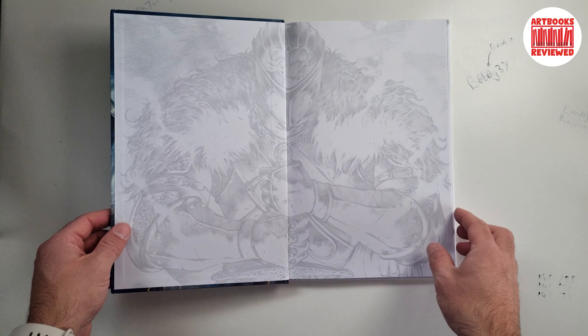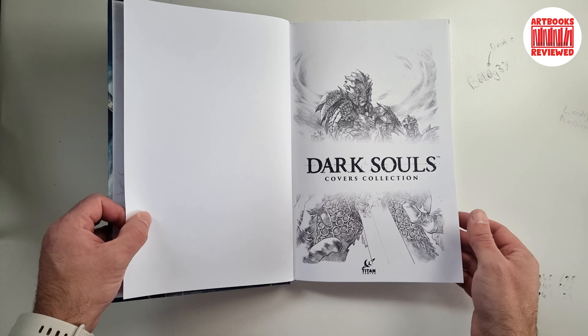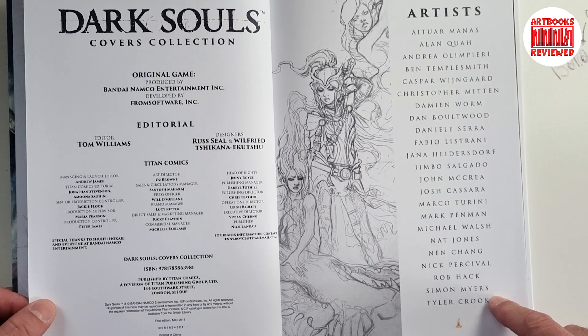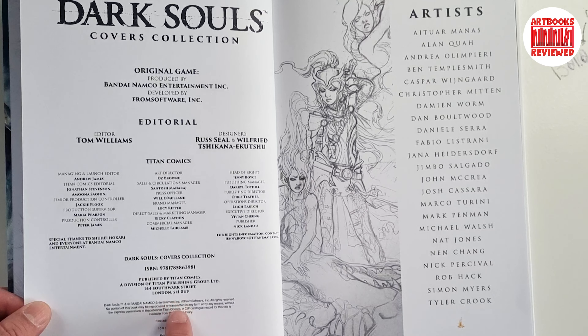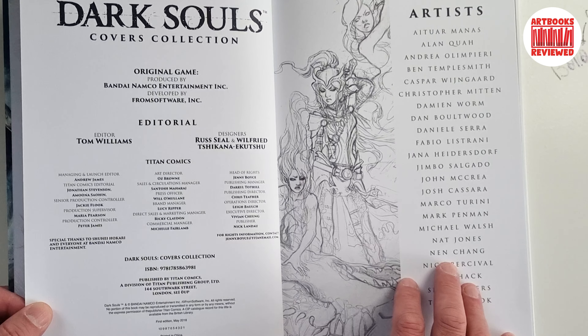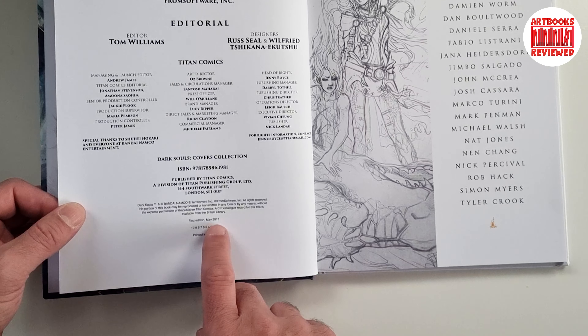Let's have a little look. Dark Souls Cover Collection. So there's a list of artists, there's the ISBN. It was a Titan Comics series that this is taken from, called Dark Souls Cover Collection. Just trying to look for the date — yeah, it was published in 2018.